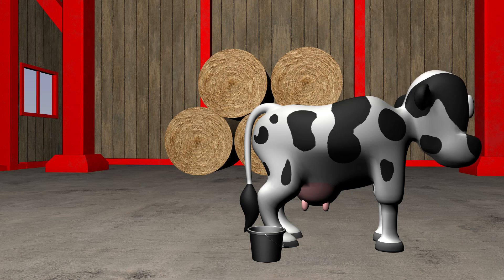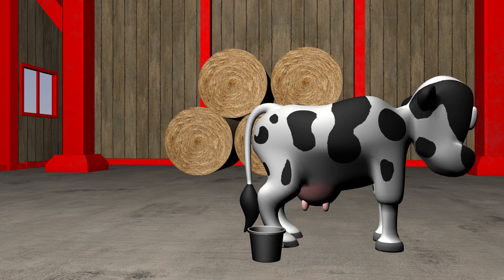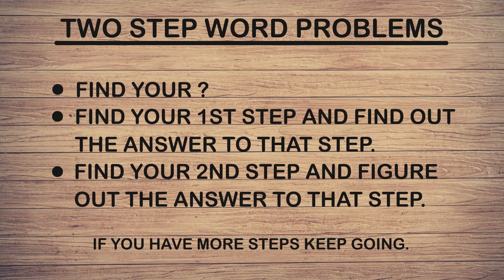While I go take care of my bruises, why don't you guys learn about two-step word problems? There are many different methods people use to solve word problems, so don't think these methods are the only ones. These are just some that help me when I'm solving problems with more than one step in them.